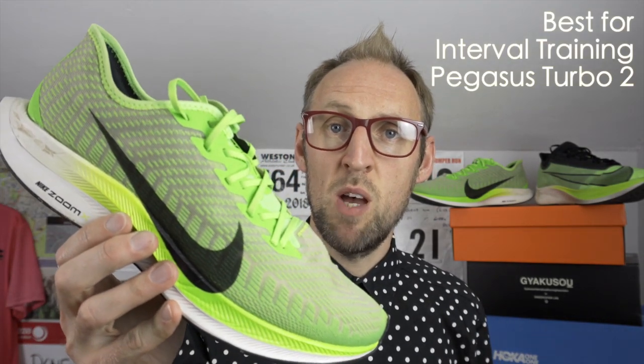The Zoomfly 3 could easily outpace the Pegasus Turbo 2 — it's got that carbon fibre plate and you can really push it. But I don't think it handles the recovery sections anywhere near as well. Quite often you do a mile warm-up and a mile warm-down at the very end, and the Zoomfly 3 just doesn't handle going at a slower pace very well at all. So which one comes up trumps for interval training? It's got to be the Pegasus Turbo 2.